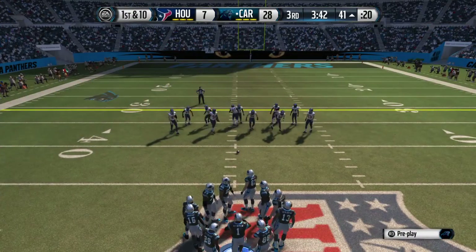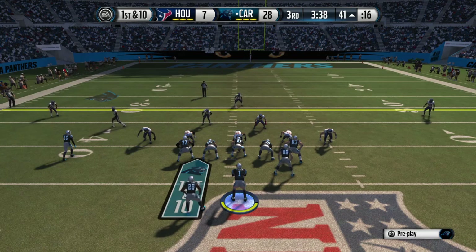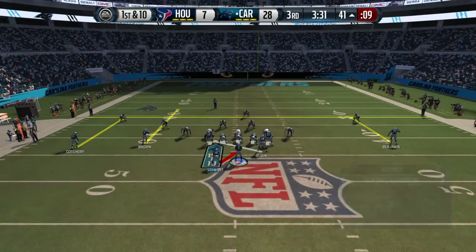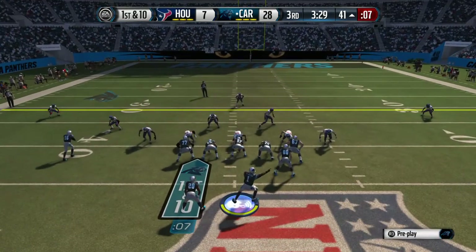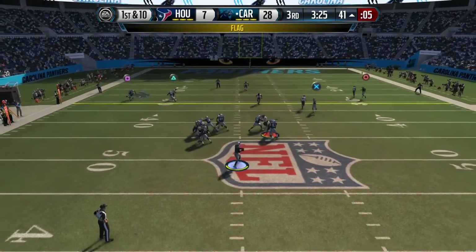The offense is set at the line for the first down after that completion. This play was set up by the long gainer. Let's see what they do on first down following that huge play.